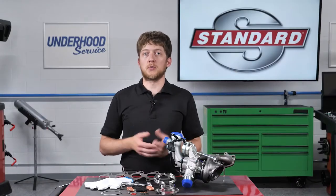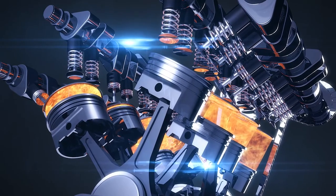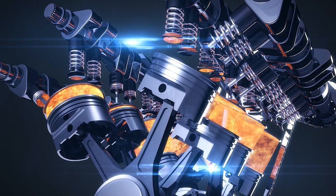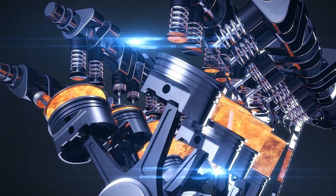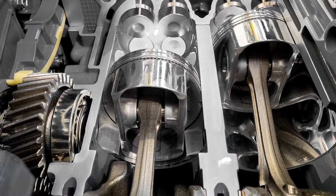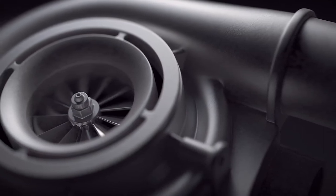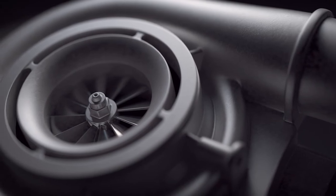How does a turbocharger work? Let's talk about it in simple terms. Gasoline engines burn a mixture of air and fuel. The engine can only draw in a fixed amount of air on its own, so the ECU controls the amount of fuel added to the combustion chamber to maintain that optimum air and fuel mixture. Turbochargers can increase the airflow into the engine, which means more fuel can be added, and the engine can make more power.